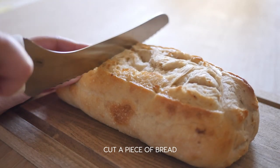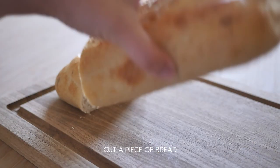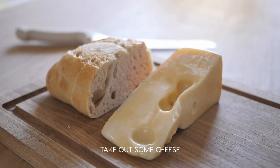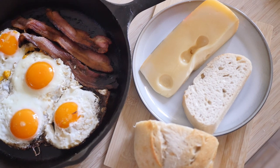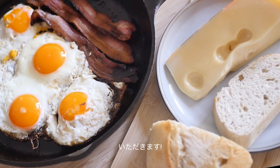Cut off a piece from a loaf of bread. Take out a wedge of cheese. Serve everything together and enjoy the breakfast from Howl's Moving Castle. Itadakimasu!